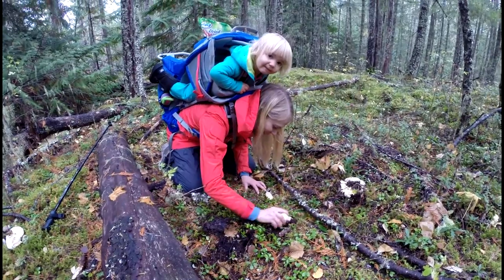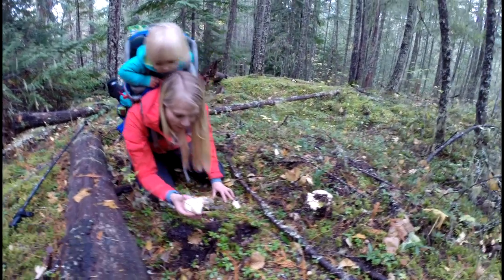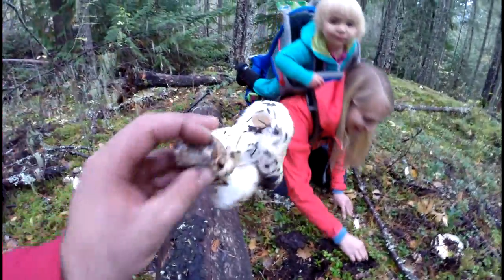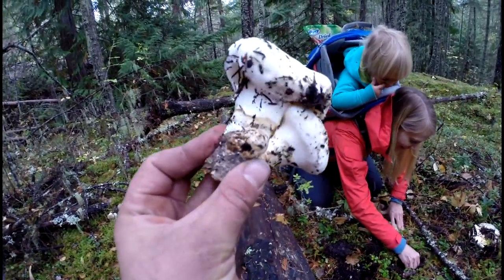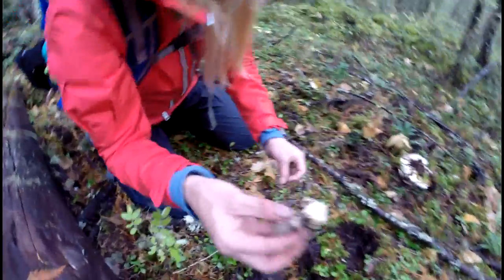We're doing great. We should be quiet because there could be other people in the forest. Look at those ones — those are almost all buttons. Look at that, three of them right there. Nice little mushroom.